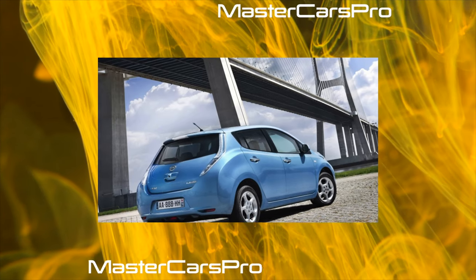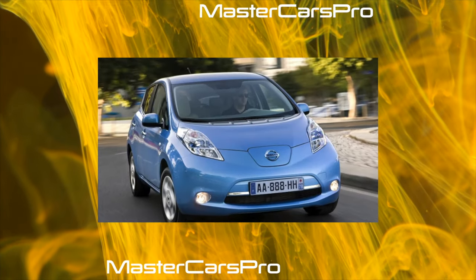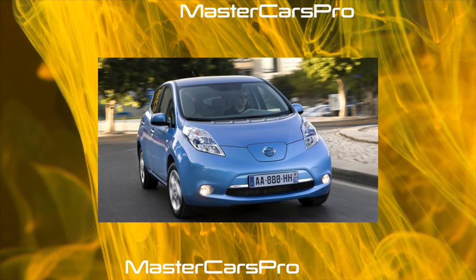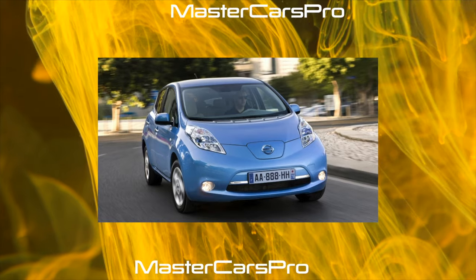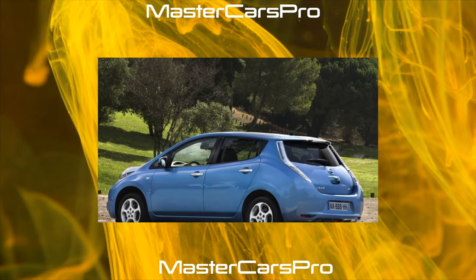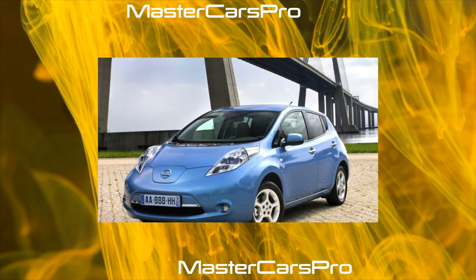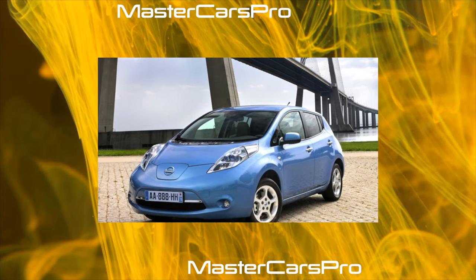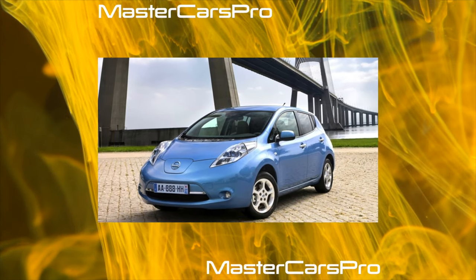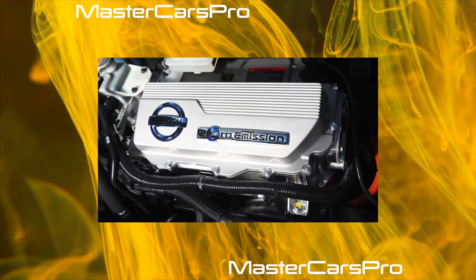The Nissan Leaf can be proud of a fairly roomy trunk compared to many classmates. Its only drawbacks are the high loading sill and the lack of space for a spare tire — Nissan believes the city car does not need one, and a flat bottom significantly improves aerodynamics. Earlier versions before 2013 were limited by a high box partition between the rear arches, which also reduced usable volume by 40 liters. During the modernization, this interfering partition was removed.